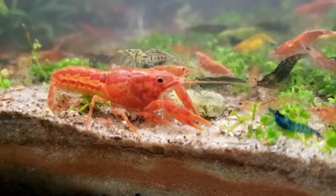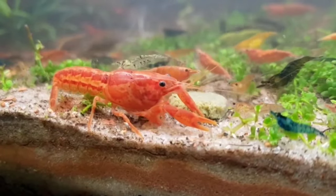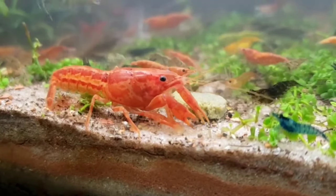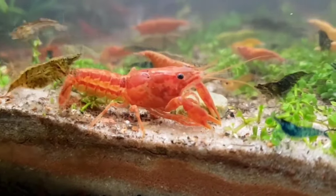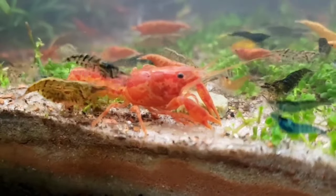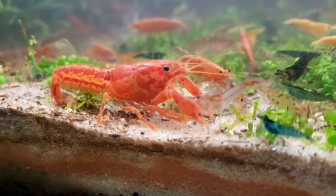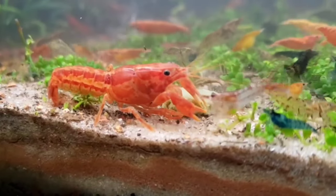This is a crayfish. Each animal certainly has its own way of protecting itself from enemy attacks or in situations of danger. Crayfish will usually release their shells when they are in an emergency and are threatened. Don't worry, though, because the shells they shed can grow back during the molting period.